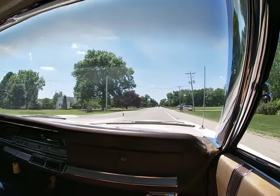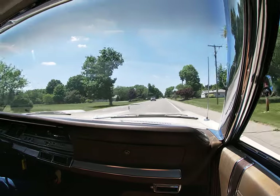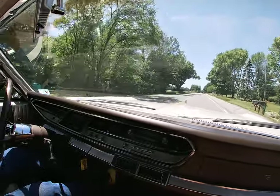We'll try passing here — yes, the passing gear works. At 70 miles per hour, the car is straight down the road.